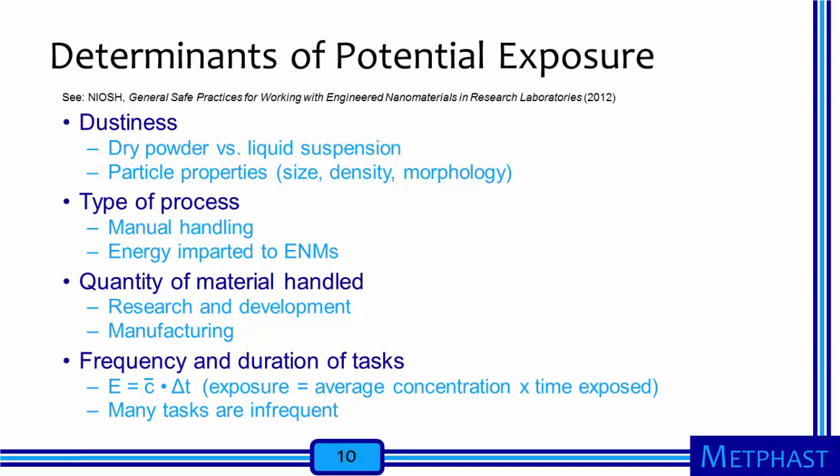Finally, exposure is a product of the exposure concentration and the duration of exposure. Thus, the amount of time exposed is critical to evaluating the risk from an exposure event. If a task is performed infrequently, it may present a low risk for adverse health effects even if the exposure concentration is relatively high. Control measures such as laboratory hoods, enclosures, work practices, and personal protective equipment are also important determinants of exposure. I will not refer to them much in this module because they are covered in great detail in separate modules.